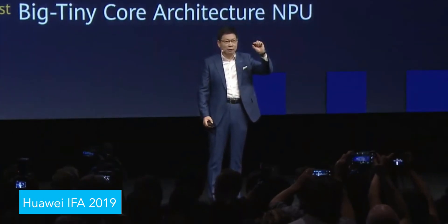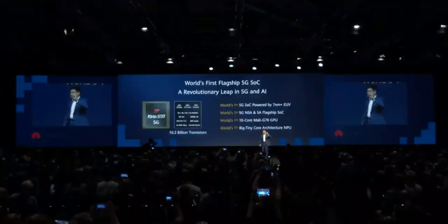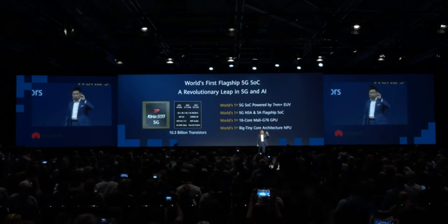What's up everybody, Kid Android here. Huawei at IFA 2019 has launched the world's first 5G integrated chipset, the Kirin 990. This is indeed the latest Kirin processor from Huawei, and comparing this new chipset with the old Kirin 980, this chipset ensures better performance.